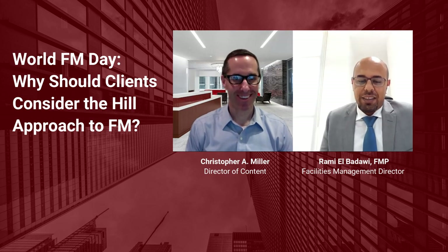Good advice. Thank you, Ramy. Appreciate your time. A happy FM Day to you and everyone on your teams. Thanks, Chris. Wish you all the best. Thank you.